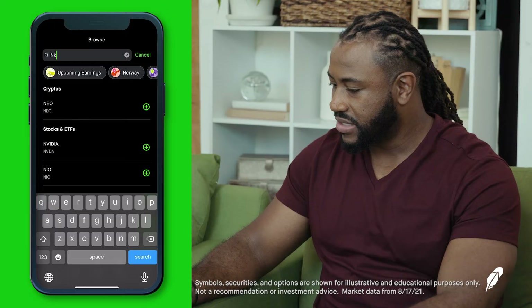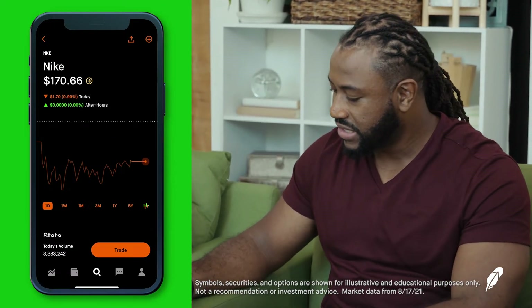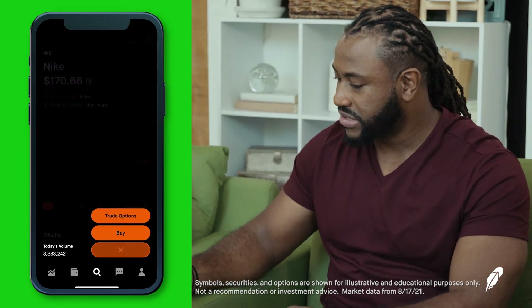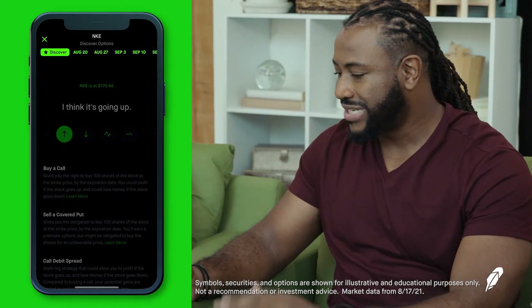If you've learned one thing in this episode, it's that the expiration date of an option is very important. Denver, can you dive into the options chain and show us? We're going to start on our main page, go to Nike, type that in — N-K-E — there we go. Select it, trade options, discovery page. Now what we want to focus on here are the expiration dates at the top.